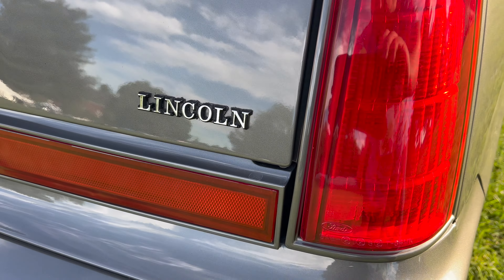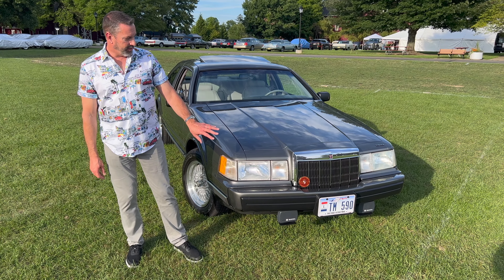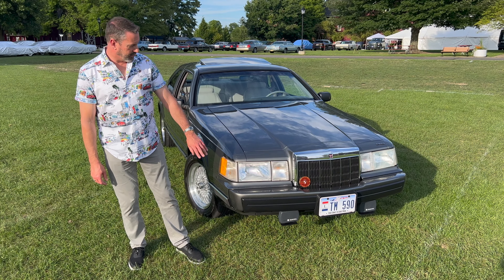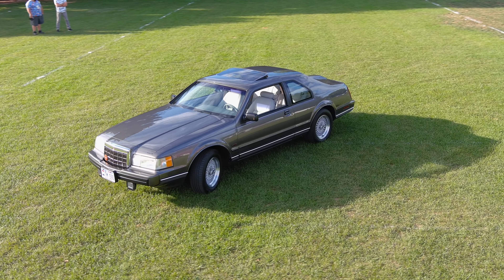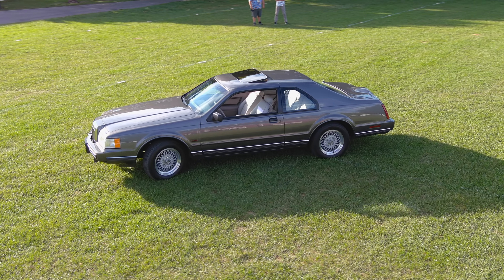It's a special edition of the LSC which gave you a monochromatic paint treatment. There's no chrome on the car except for the grille. The bumpers, the wheel lip moldings — they're body-color keyed to the body. The trim is blacked out where it would have otherwise been chrome.